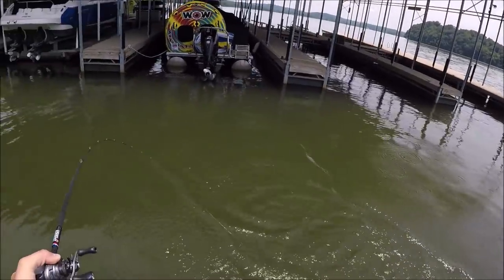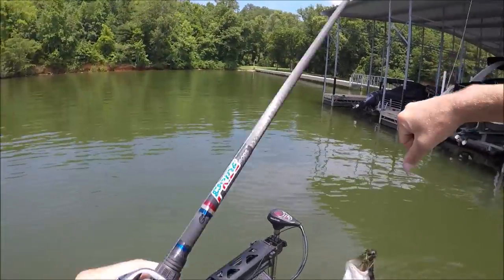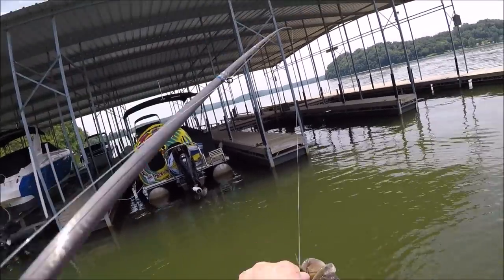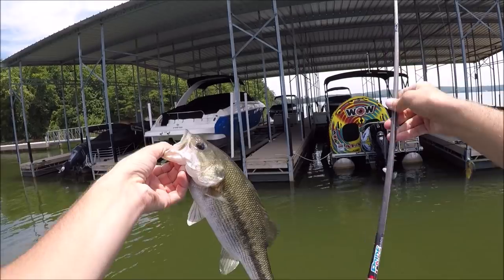Spotted bass! Look at the way he ate that jig. So off this same dock we've had a smallmouth, a largemouth, and a spotted bass. Number two on the old Pride rod.